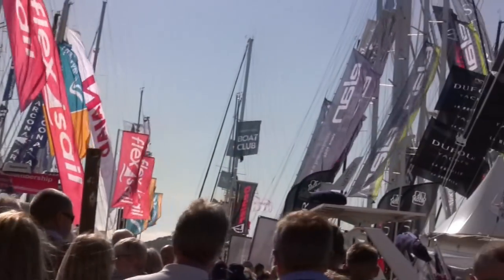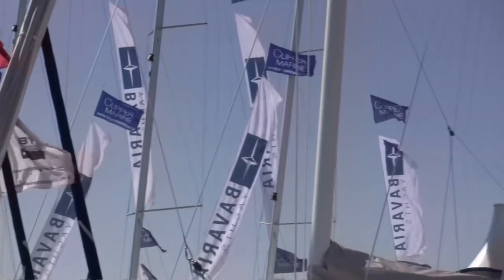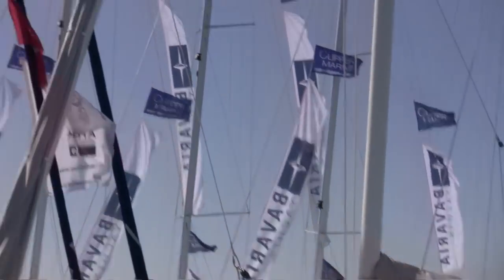Look at all these flags. So Quayton, later in this video we'll talk a little bit more about flags.